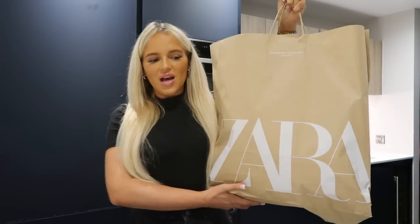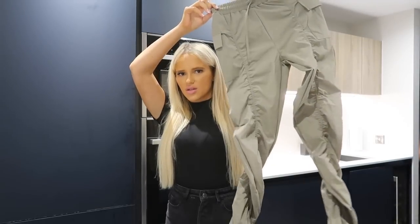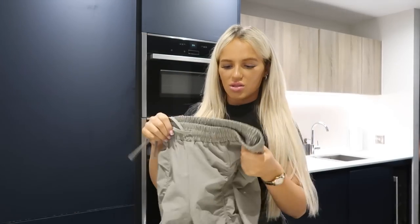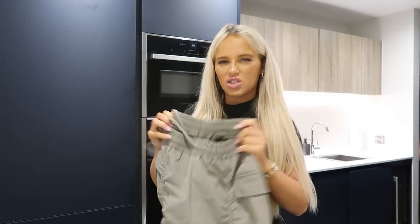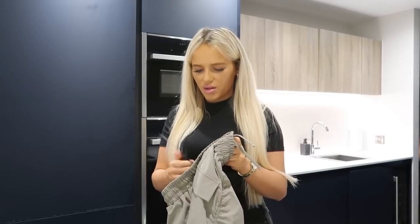I've just got back from the Trafford Centre. I went to Zara and picked up mainly some tops — little summer tops. I also went in the Couture Club and saw these khaki, cargo-style trousers with an elasticated waist, all the way down. I absolutely love them — the material is quite stretchy. I'm not sure how much they were because there wasn't a price on the tag.